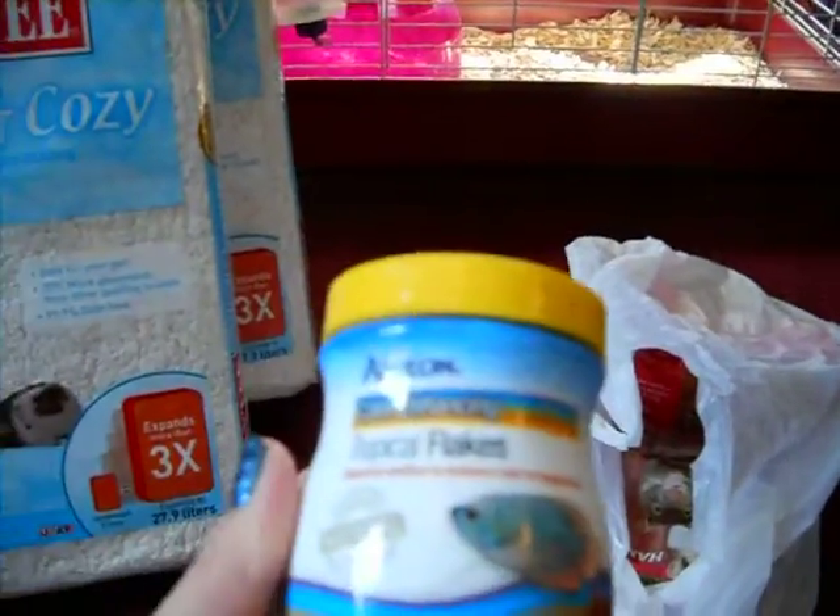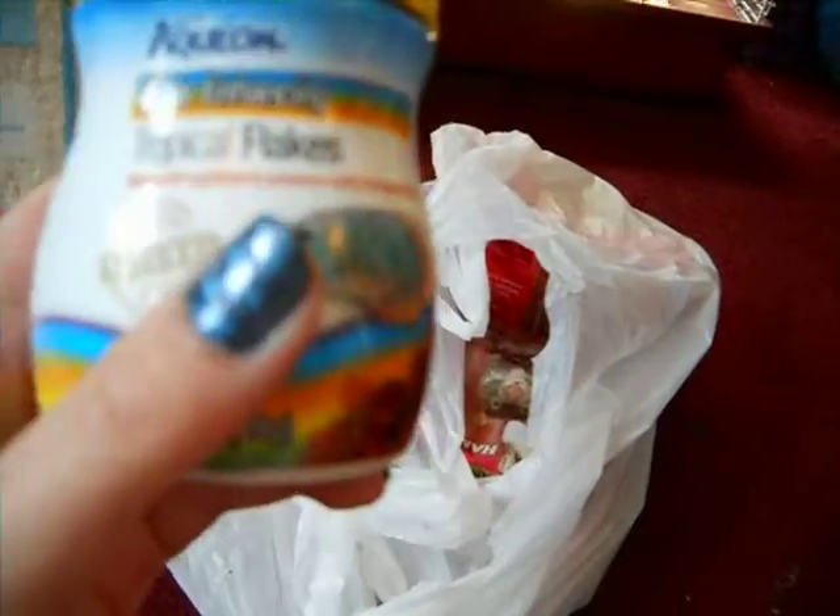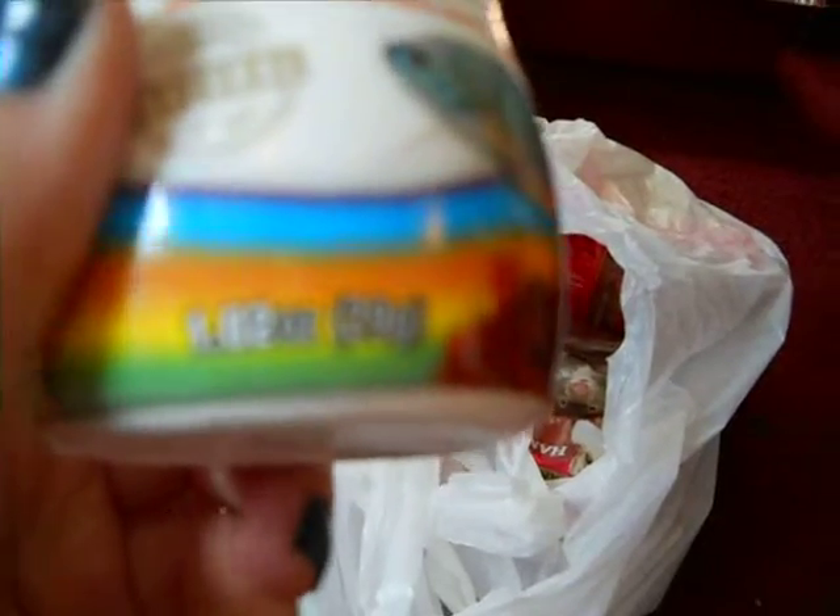Next, I got some more fish food because I'm out of it. I got the Aquion Color Enhancing Tropical Flakes. This is 1.02 ounces and it was $5.00, so it'll last me a long time. I like to keep a little container at each of the fish tanks so that I don't have to go around trying to find it.